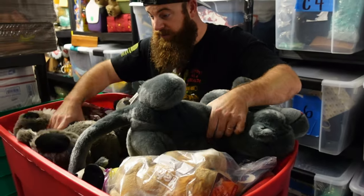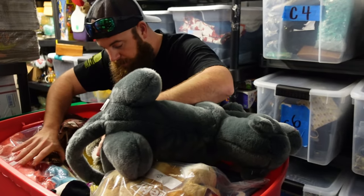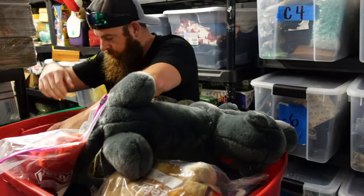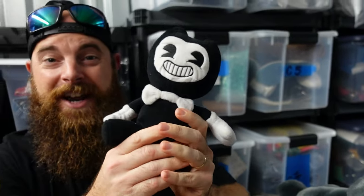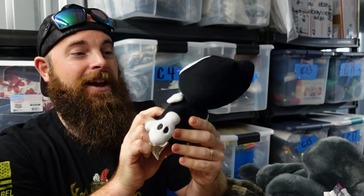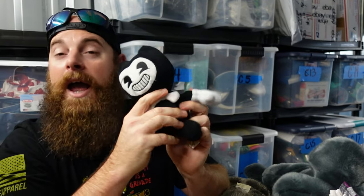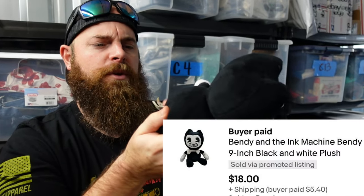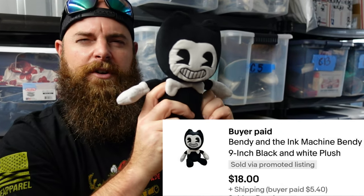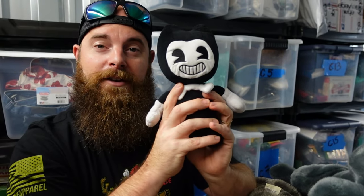We have a plush bin and found a little Bendy figure. He went for $18 plus shipping. We probably picked him up for about 25 cents to a dollar at a yard sale or thrift store — definitely a good profit.